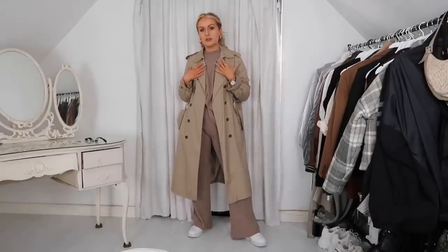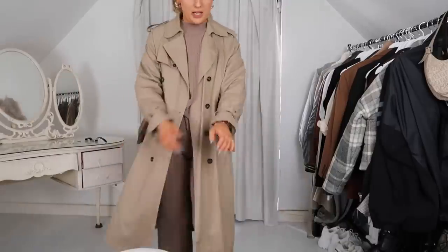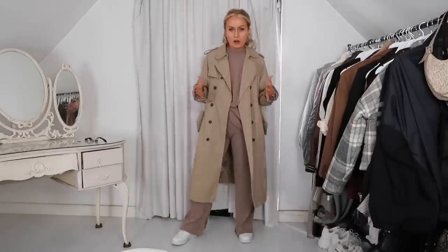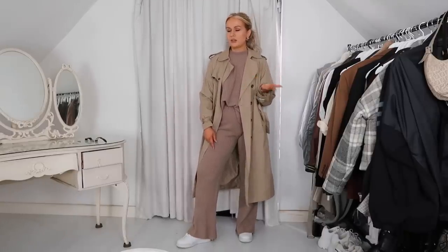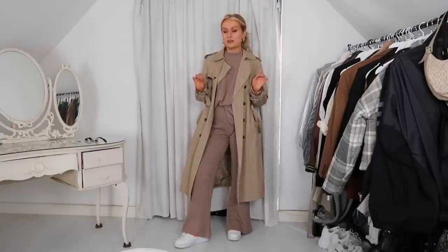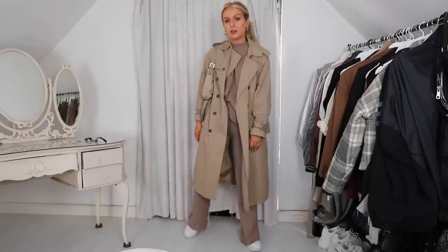I'm styling it with this New Look trench coat — it's old and I don't think they do it anymore, but you can get this type of thing in so many places. What I love about a trench coat is it's a simple throw-on coat but it looks really sophisticated and a little bit smarter. I sized up in this trench coat and also in the knitted co-ord — I got a 12 instead of my normal 10, as Nasty Gal comes up really small. I'm wearing my white Air Max trainers and finishing with my vintage Fendi bag because the colors go, but a big tote or any bag in this neutral color palette would work.